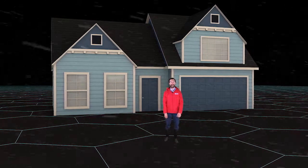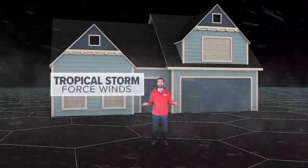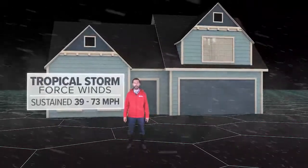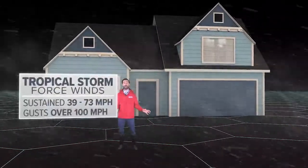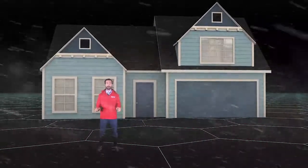Even if you don't meet the eye of a hurricane, tropical storm force winds are nothing to mess around with. This is what Corpus Christi felt during Hurricane Harvey — sustained winds from 39 to 73 miles per hour, gusts to over 100. You want to be careful of flying debris and downed power lines.